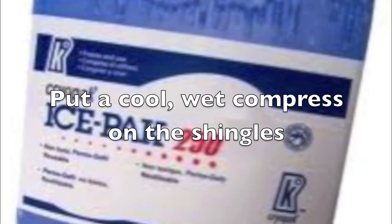It's best to start taking the antiviral before the blisters appear. If pain continues while on medication, you can apply a cool wet compress to the affected area.